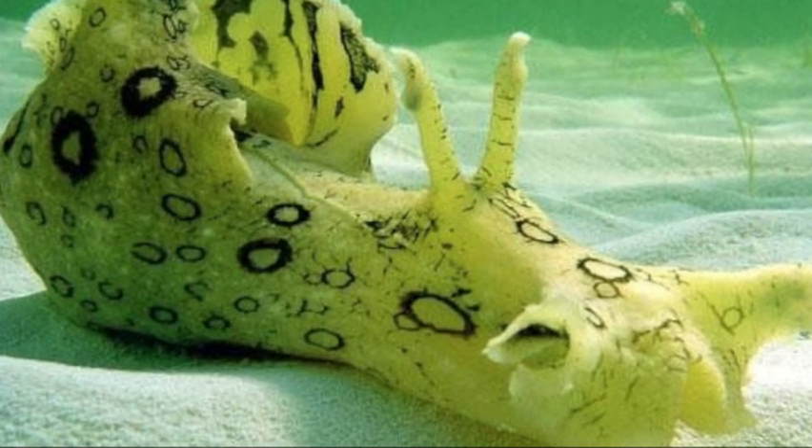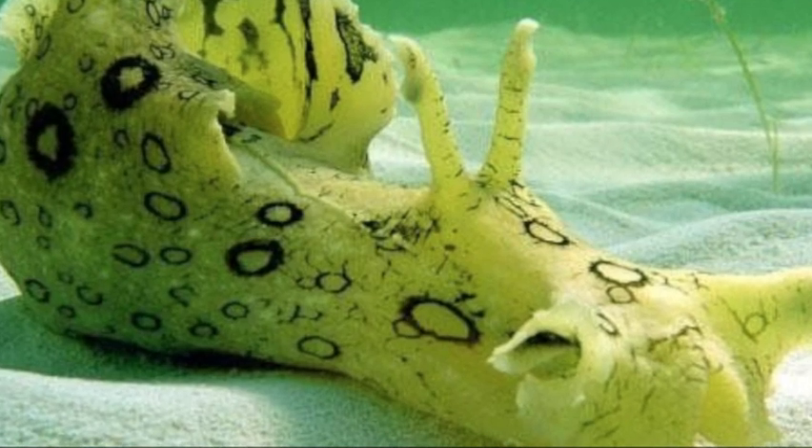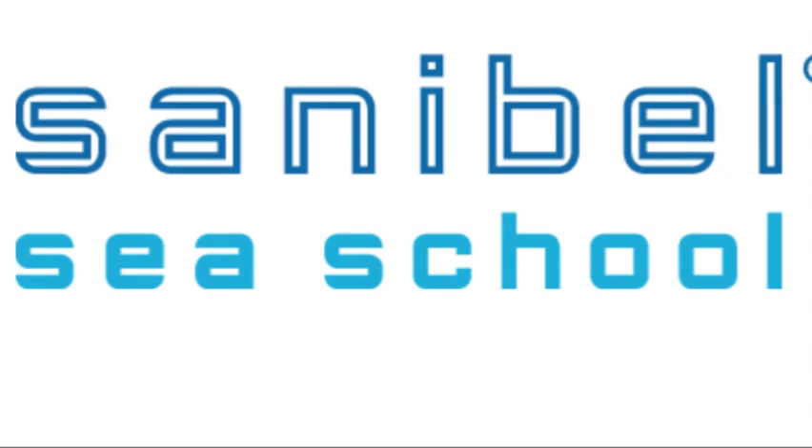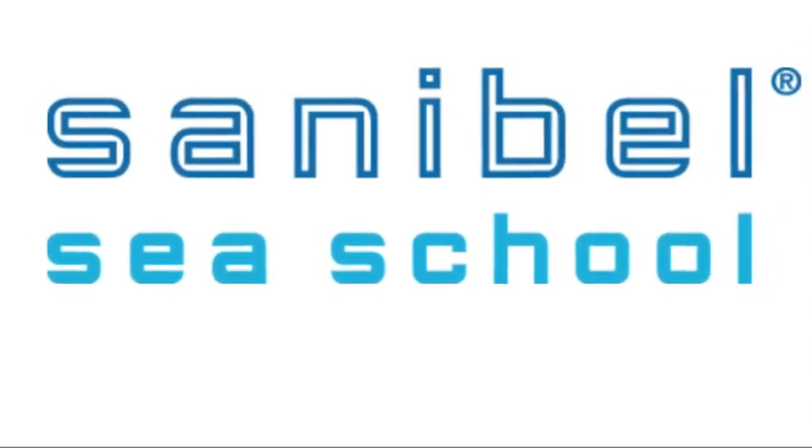I hope you have a newfound appreciation for these gooey, squishy, amazing sea creatures. Be sure to join us next week. Stay safe, wash your hands, and thanks for being a part of nature near you.